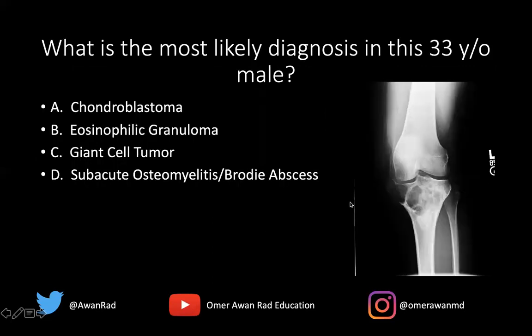The question I have for all of you is: what's the most likely diagnosis in this 33-year-old male? Is this a case of chondroblastoma, eosinophilic granuloma, giant cell tumor, or subacute osteomyelitis / Brody's abscess?